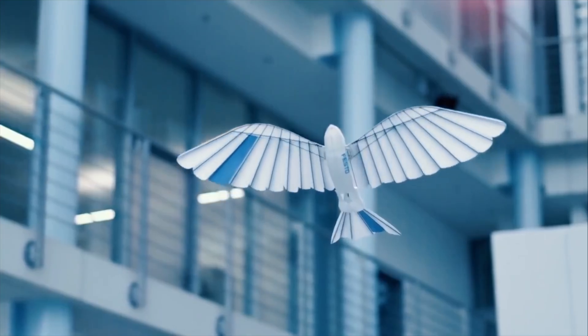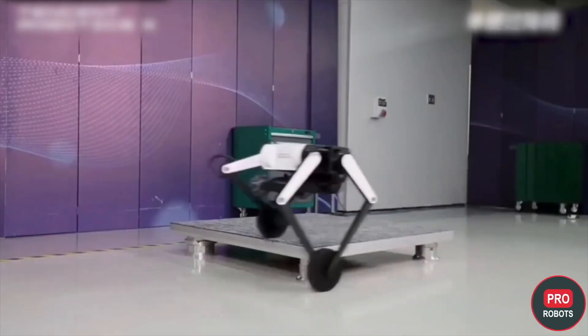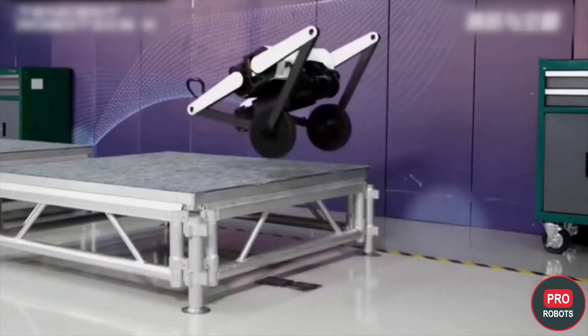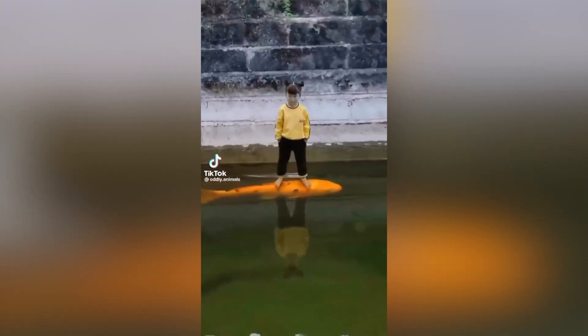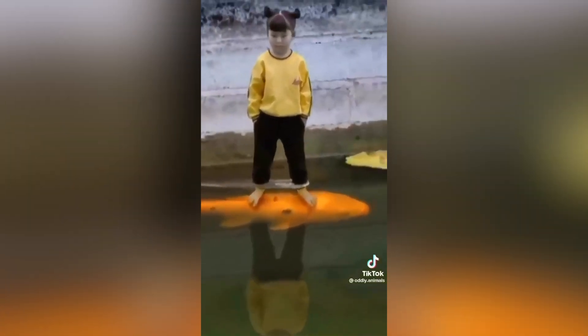And this is a robot bird, with robot feathers. This is a robot butterfly. And this is a robot salamander. This robot is indescribable, but it can jump. This is probably a robot fish, because I can't see why else this girl would be so chill riding it for so long.